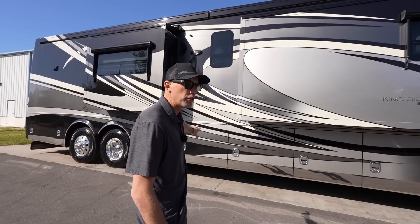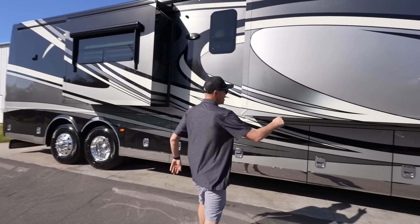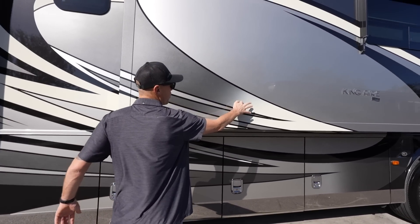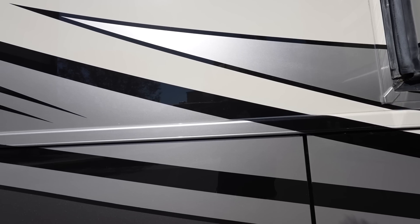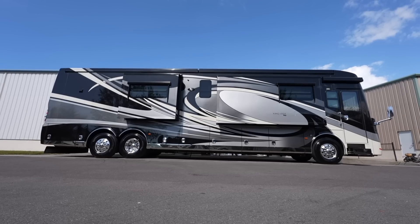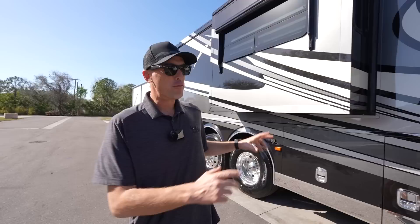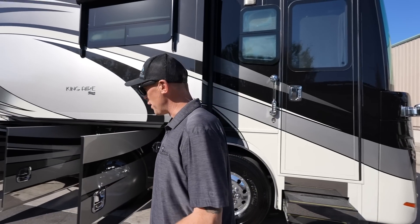I love the stainless down the side of the coach. You've got lots of little details like the fade in the paint job — it goes from white to silver to gray. You'll notice the paint scheme comes through the slide rooms. It's got the big Gerard awnings up top, frameless windows, power awnings over the windows. It's just loaded with equipment. Before we go inside, let's open the basement bays up.